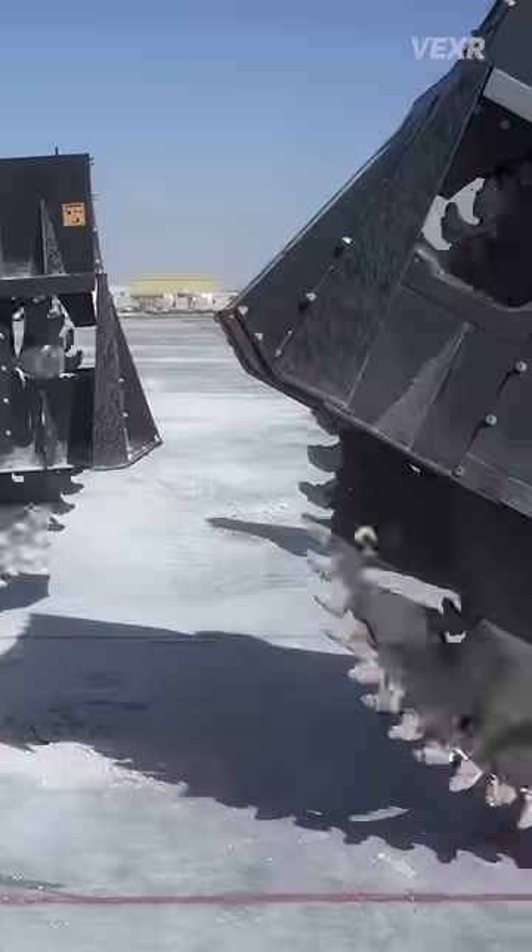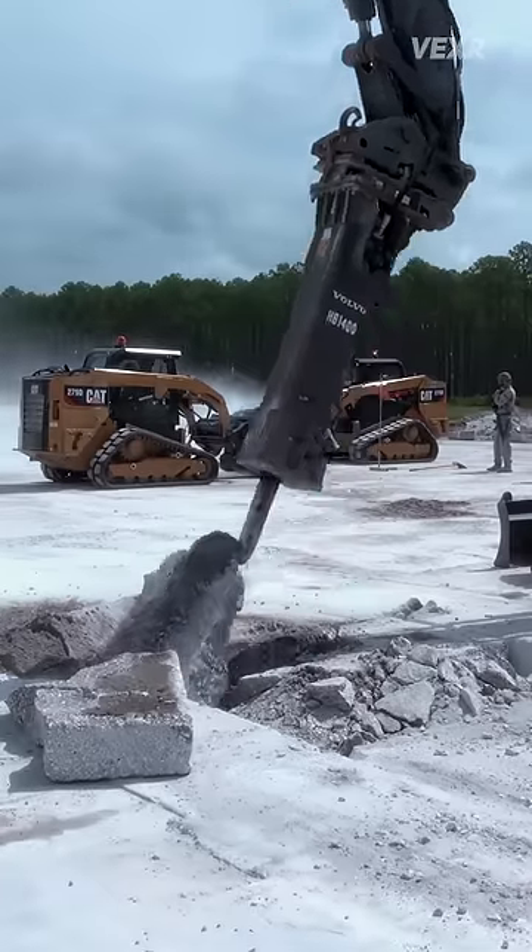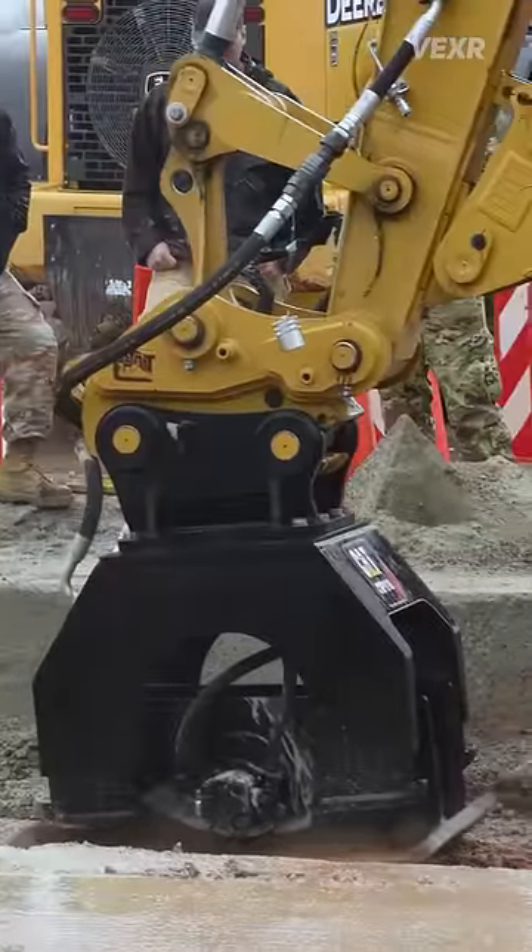Why is the Air Force bombing their own runways, and what does it have to do with this giant steel pizza cutter? They're practicing what's called Rapid Airfield Damage Recovery, a method used to restore damaged runways in record time in the midst of battle.